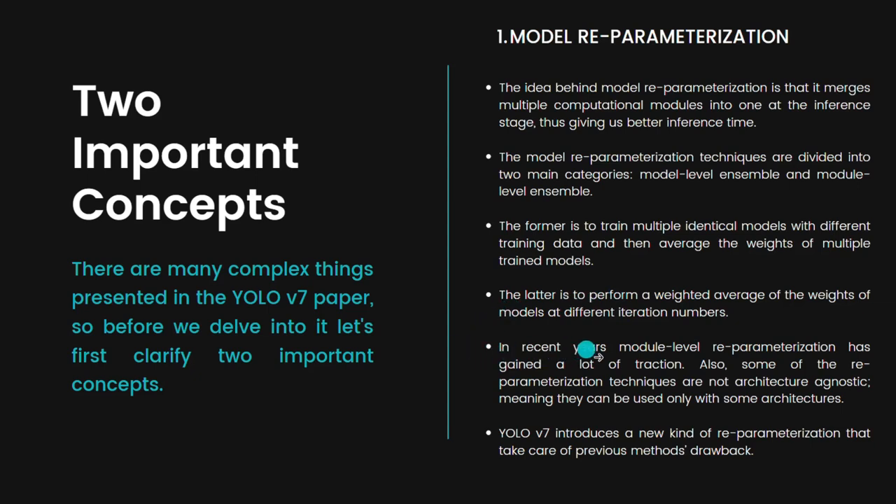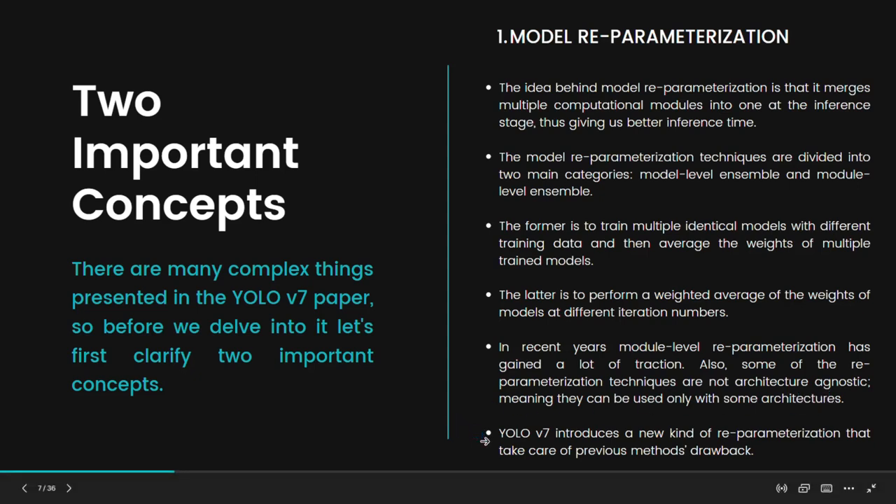In recent years, module-level re-parameterization has gained a lot of traction. However, some re-parameterization techniques are not architecture-agnostic, meaning they can only be used with certain architectures. You cannot simply train different models and apply the re-parameterization technique universally; it can only be applied to specific architecture types. YOLO v7 introduces a new kind of re-parameterization that addresses the drawbacks of previous methods.